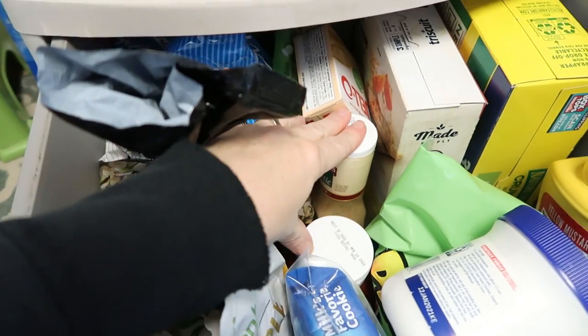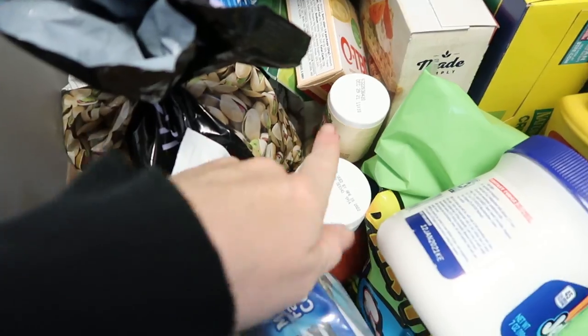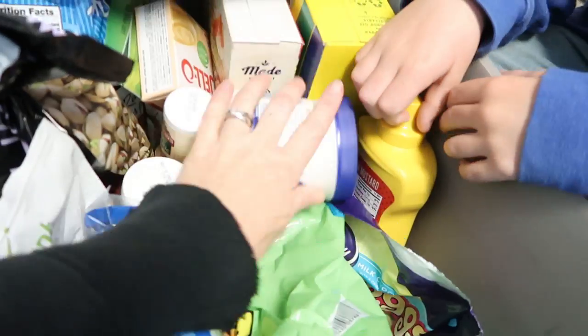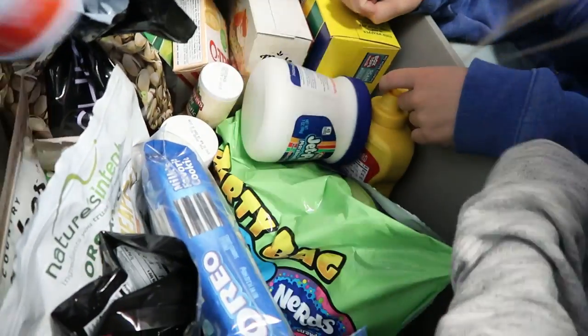Laughing cow cheese for snacks — that'll have to go in the cooler or in the fridge. Salad dressing for the pasta we're going to be doing, some ketchup, and then a big bag of candy.